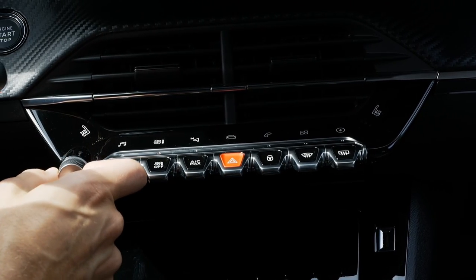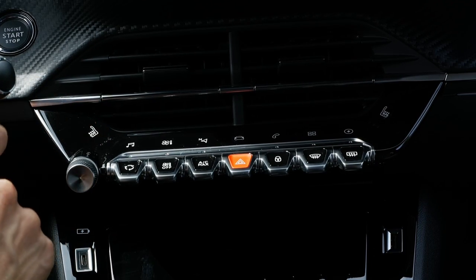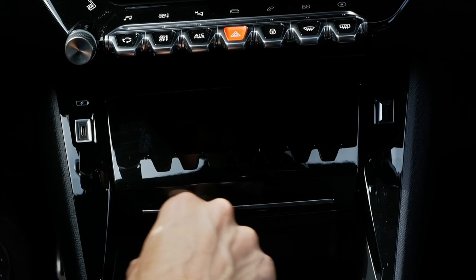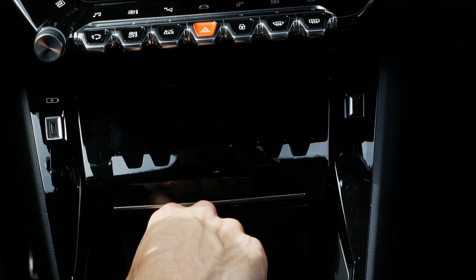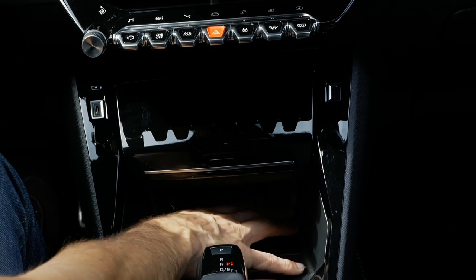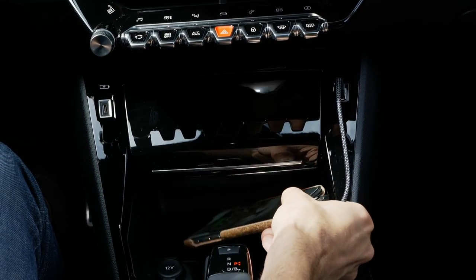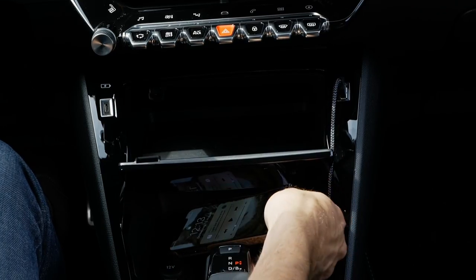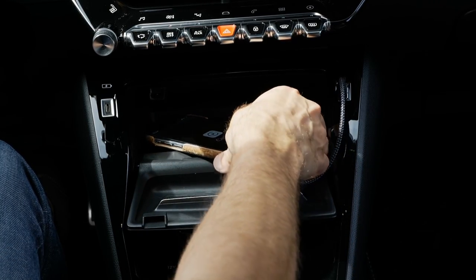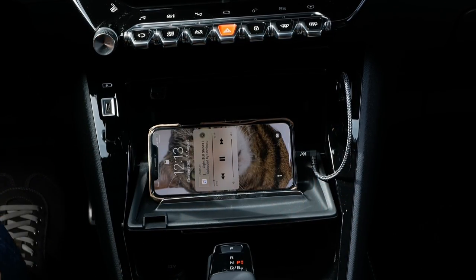There's a normal volume knob, but no manual AC unit. In the lower left, the USB-C charger is for charging only; for Apple CarPlay or Android Auto you need to use the USB-A port. Where to put your phone is the question — at the moment the lower area is clean and spacious. You can place the phone in the lower part, or with a longer cable feed it through an opening. There's also an inductive charging pad at the front as an option.